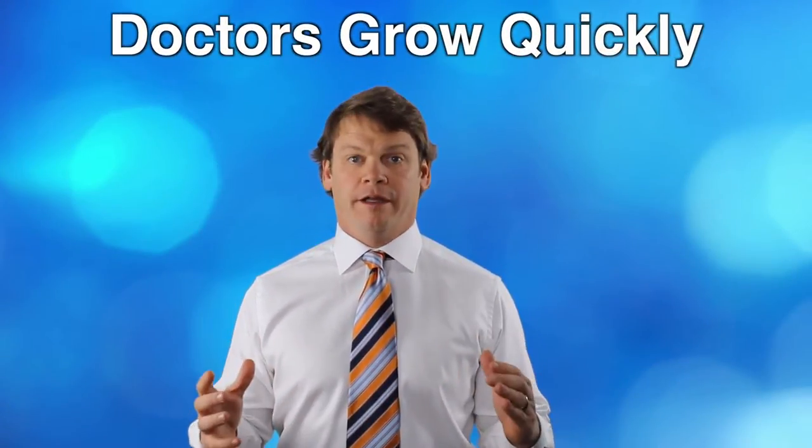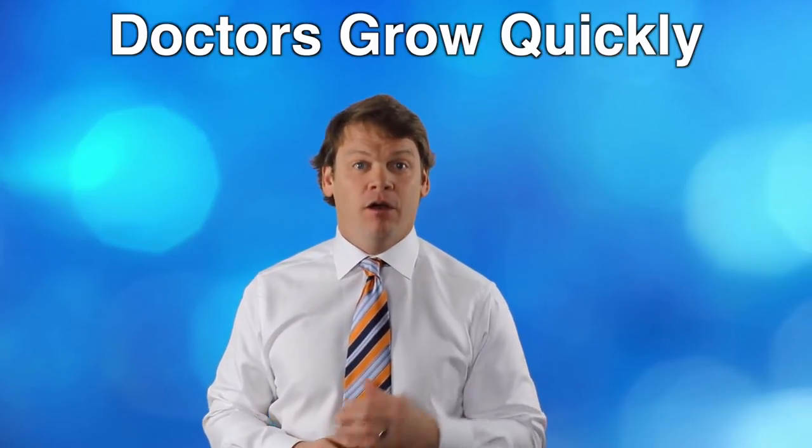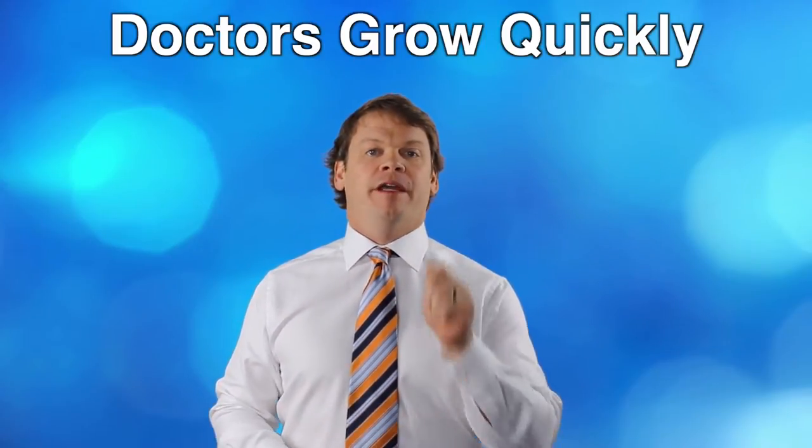Hey Docs, there's a pain in a lot of practices when doctors grow quickly, and we've created some of those pains. I've got a solution for that as well, so stick around in this video because there's an important free webinar coming up that I can show you how to process a bunch of new patients in a short amount of time.